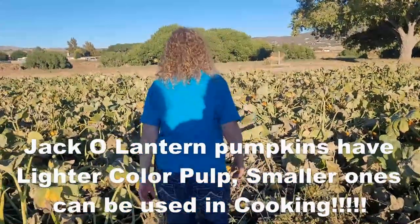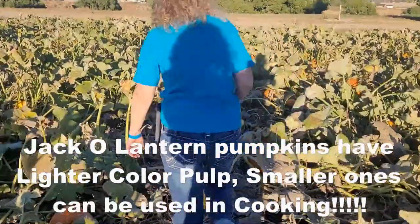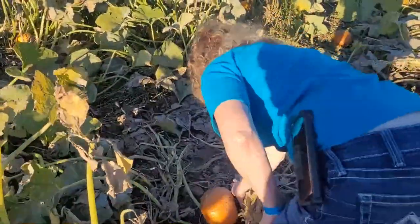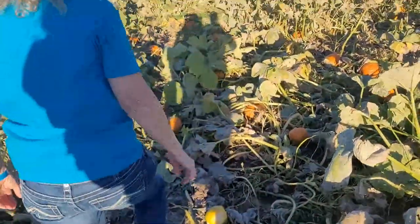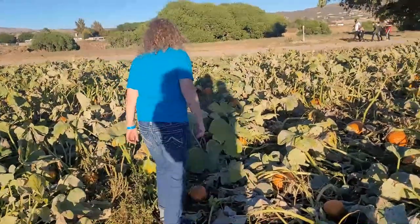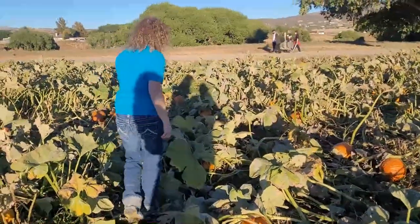Let me see if I can find a good pumpkin to make some pies. Looks like a hut. That one's a little bit too green. I'm looking for a pie pumpkin and not a jack-o'-lantern pumpkin.